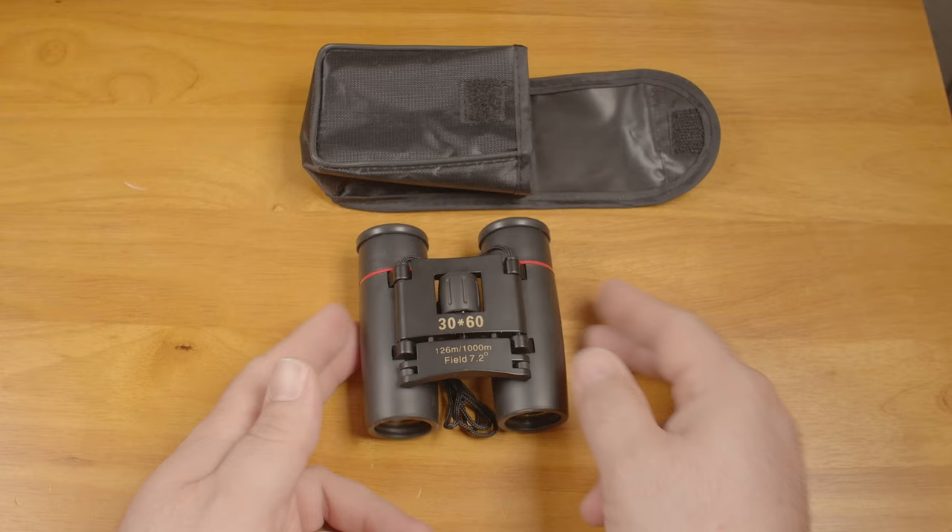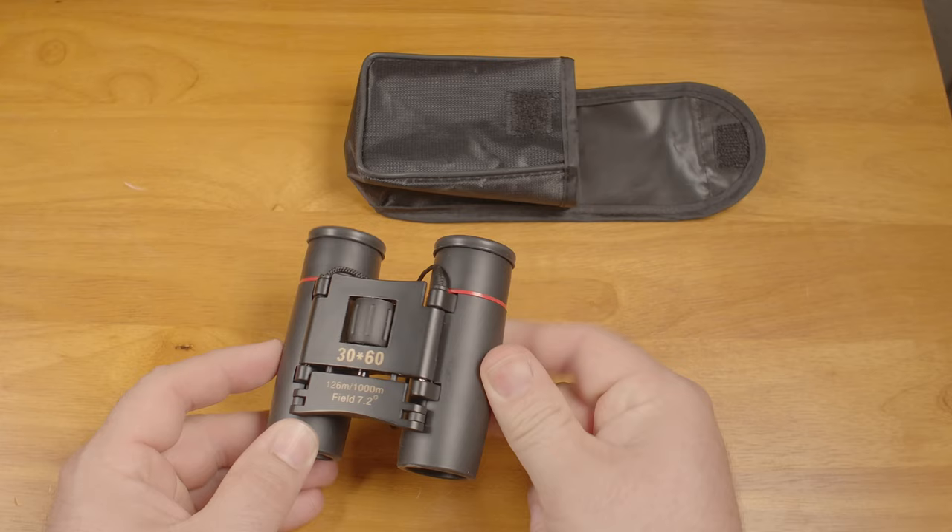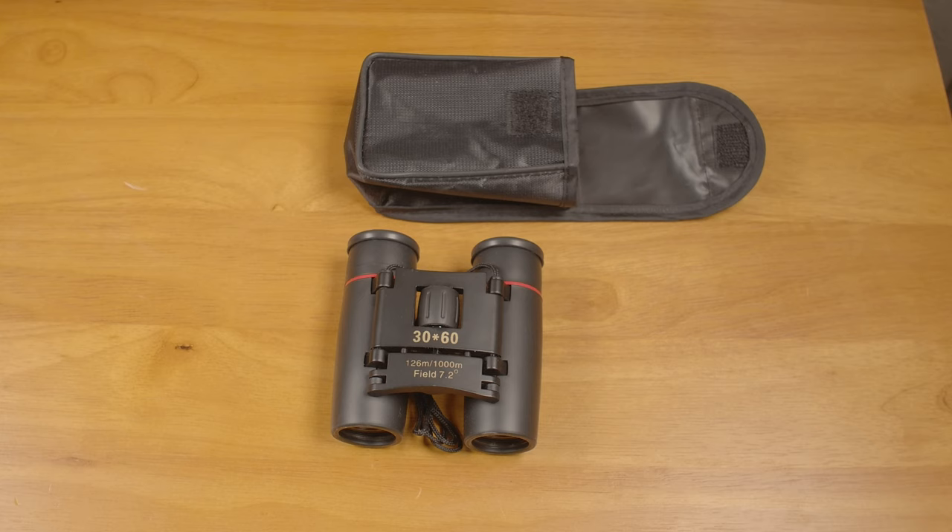So, what do you actually get for $10? You get the binoculars and a thin little case. You also get a very strong chemical smell. The rubber coating on these binoculars smells like a kerosene-fueled tire fire. Every time I hold them up to my eyes I get a nose full, and I end up smelling it on my hands after using them. With something you hold up to your face right next to your nose, a horrible smell is pretty unfortunate and difficult to ignore.